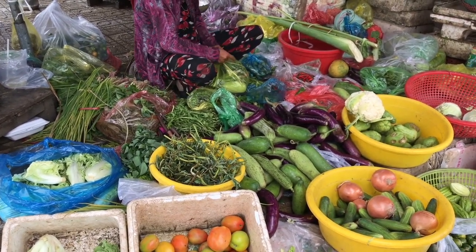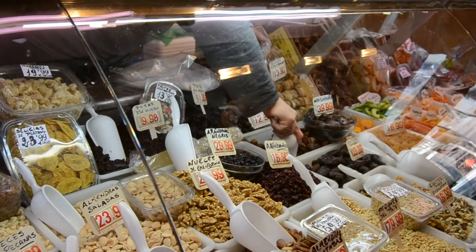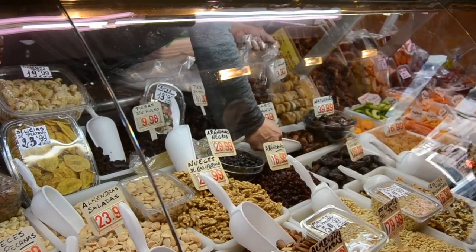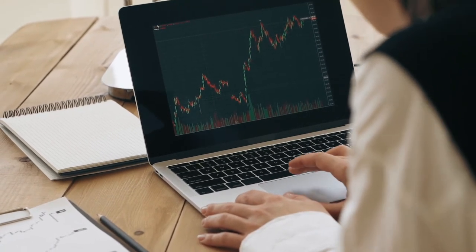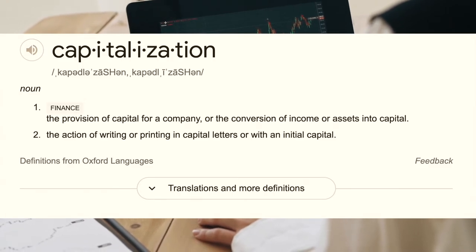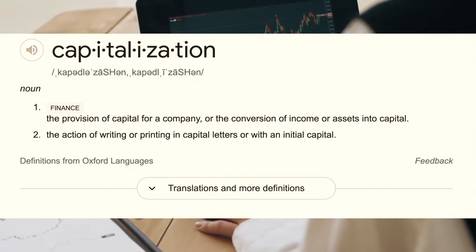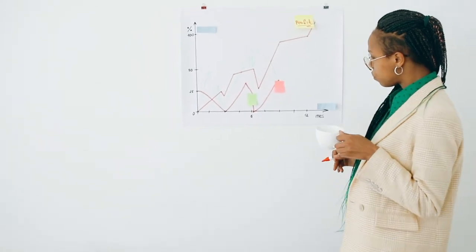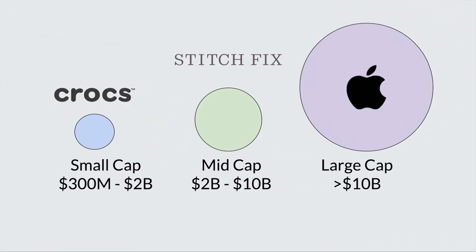Speaking about markets may evoke different images — some people think about open-air markets, others think about air-conditioned supermarkets. Neither of those are fully relevant today because we're talking about financial markets. Oxford Languages defines capitalization as the provision of capital for a company or the conversion of income or assets into capital. Market cap therefore describes a company's aggregate market value as a dollar amount. There are three main categories: small cap, large cap, and mid cap.